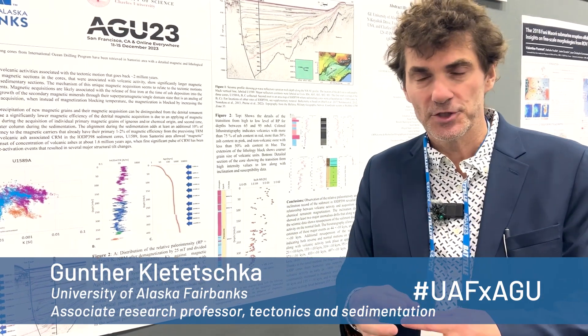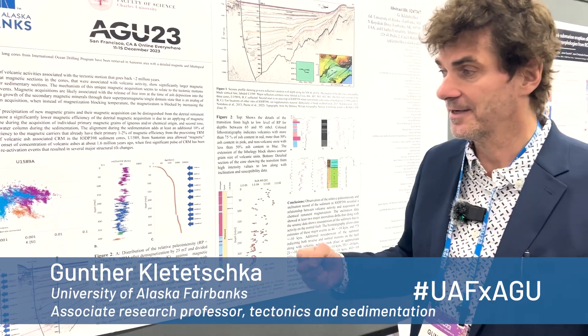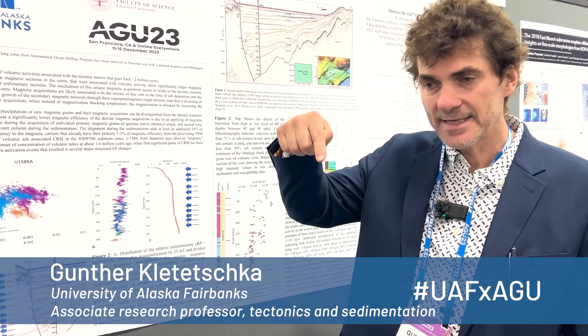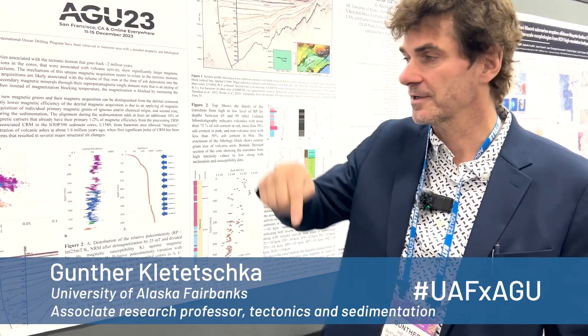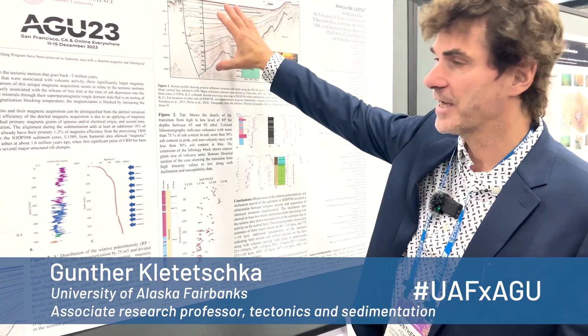I was working with magnetism, trying to detect the ancient magnetic field in the cores. We found that the inclination, or the magnetic vector inside the sediment, was changing sometimes very anomalously towards the vertical. And this allowed us to have a very good match with the reflectors.